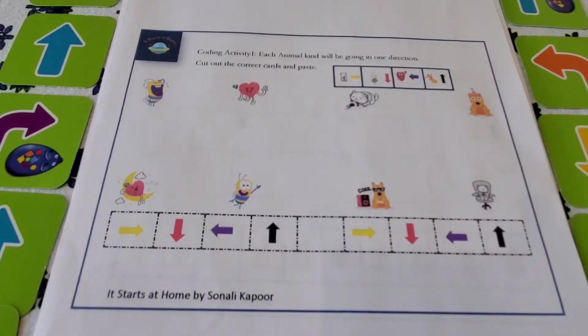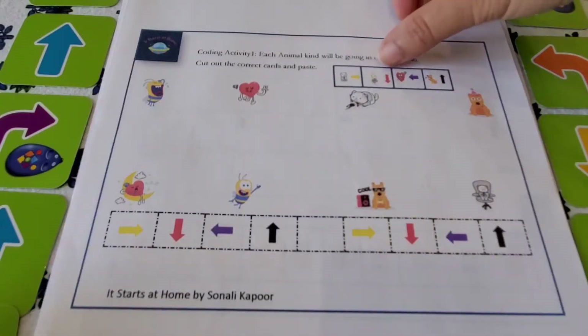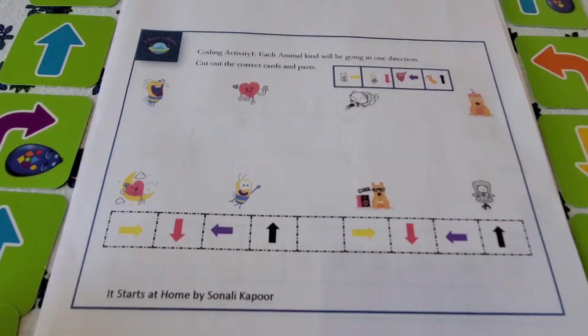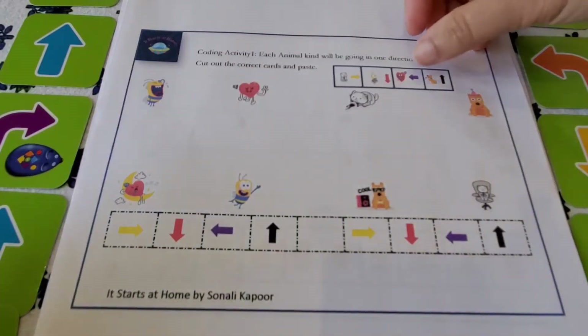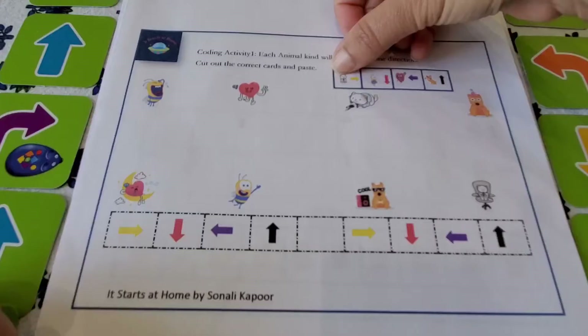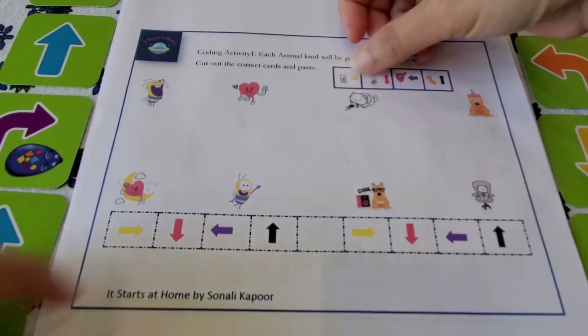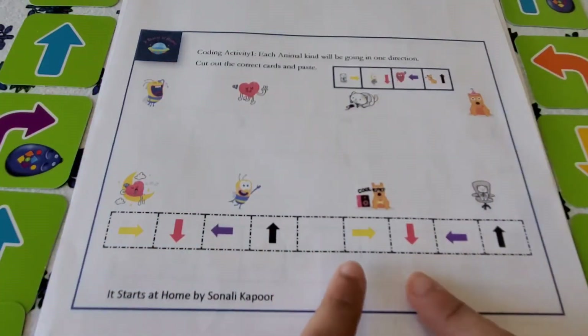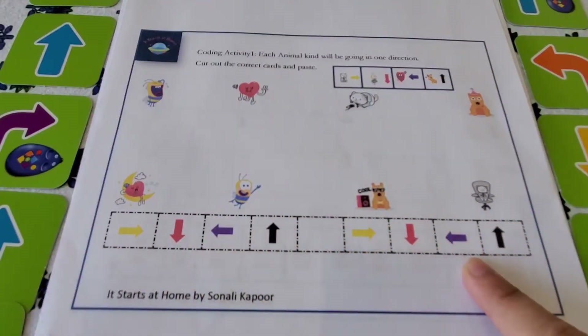Activity number one: each animal will be going in one direction — cut out the correct cards and paste. There are four characters: a cat, bee, heart, and a dog, each assigned one arrow with a particular color going in one direction. The child needs to do two-step thinking — first understand the animal, then find the arrow associated with it. This is also a great cutting and pasting activity that builds fine motor skills without them even realizing it.